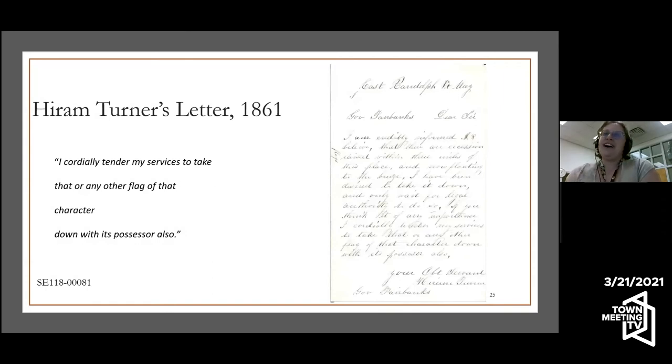Hiram Turner is not a famous scholar or statesman — he is just a person writing in 1867. He was very unimpressed with his neighbor, who had put up the Confederate battle flag during the time of war. He wrote offering the governor to 'courteously tender my services to take that or any other flag of that character down with its possessor also,' and signed it 'your obedient servant,' as was the norm at the time. This is a regular East Randolph Vermonter giving his opinion to the governor — people still do that today.